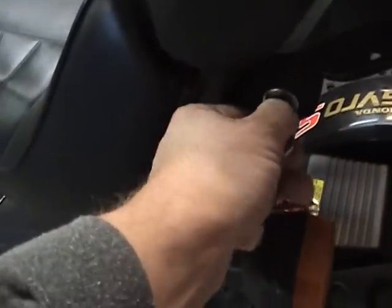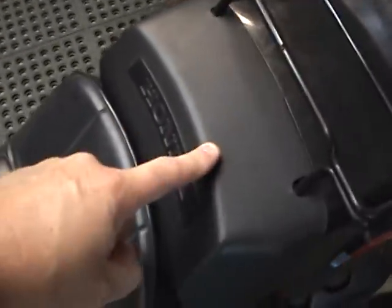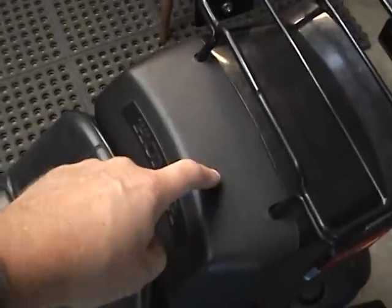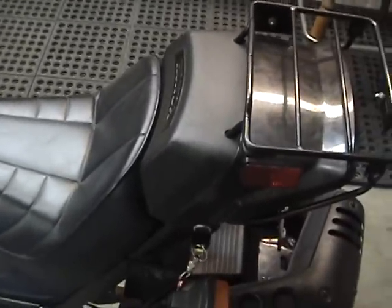That opens up and the gas tank is right beneath it here. Then it has a little oil tank underneath here. This is a storage box right here which slides up and off, and you can put your manuals and tools in it.